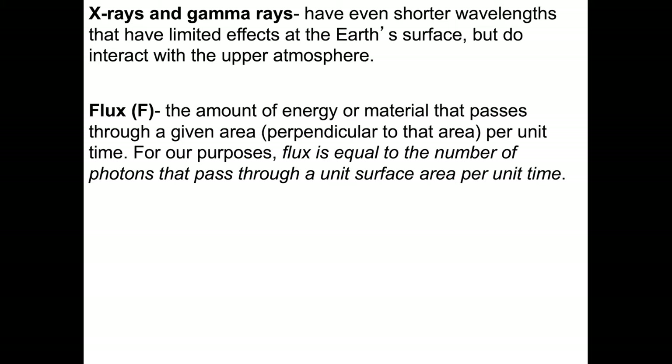We need to think about flux. Flux is the amount of energy, or the amount of a material, that passes through a given area perpendicular to that area, per unit time. For our purposes, we're going to consider flux to be equal to the number of photons that pass through a unit surface area per unit time.